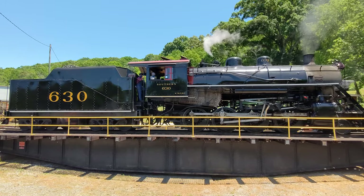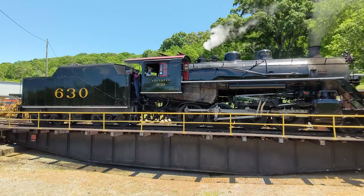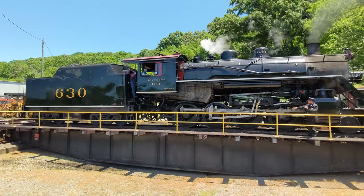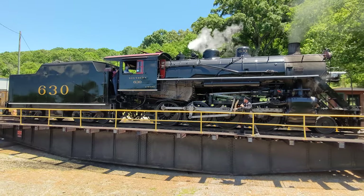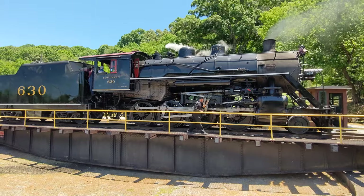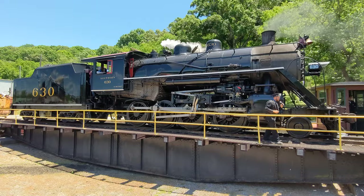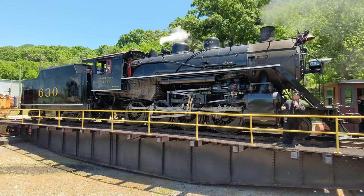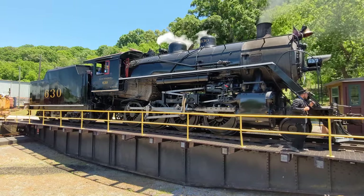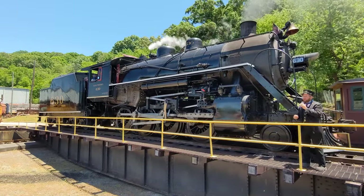Now, the 630 here is what we call a 2-8-0 consolidation-type steam locomotive — two pilot wheels, eight 56-inch diameter driving wheels, and no trailer wheels into the cab and firebox. Her coal tender holds 17 tons of coal and 10,000 gallons of water. Over the course of today, we will run back and forth enough to cover about 30 miles. The engine will consume about five tons of coal and about 6,000 gallons of water.